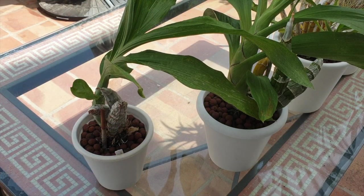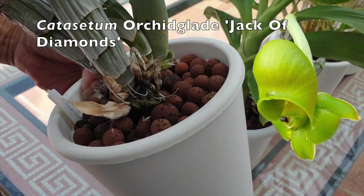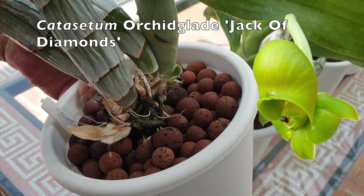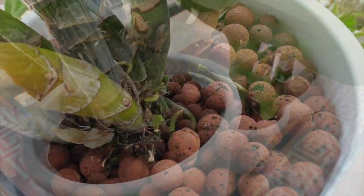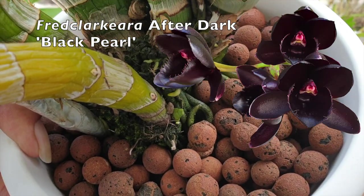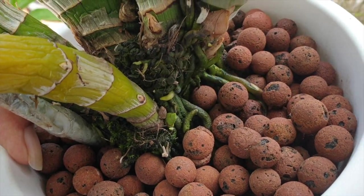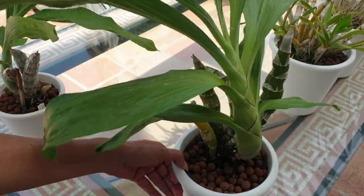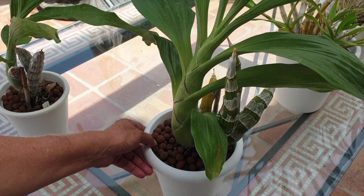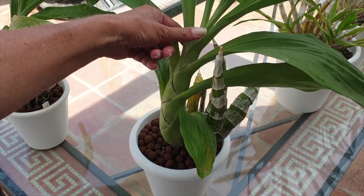Mid-season Catasetum update. Jack of Diamonds is probably growing a female spike right here — drinking like crazy. Black Pearl After Dark looks like it's trying a new growth right at the base of the bulb that is going yellow. That is interesting — that hasn't happened before. It's far too soon for a spike. The bulb hasn't reached the size it had last year, but it's not too bad either. It has yet to get nice and fat.